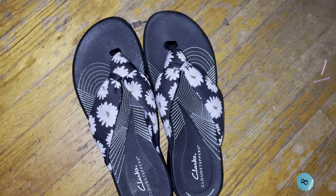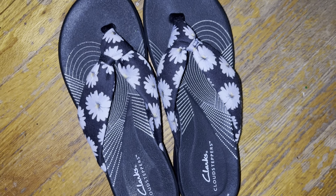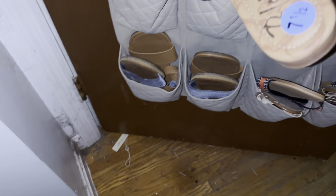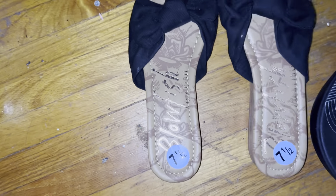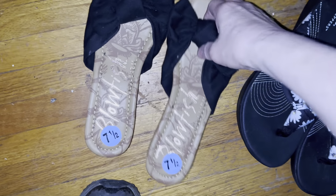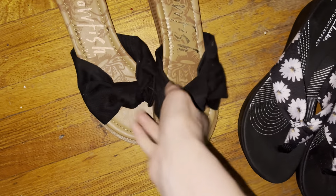I'll wear them with something black, yellow, or white. And then there are these Blowfish ones — they're really cute, with fabric bows.